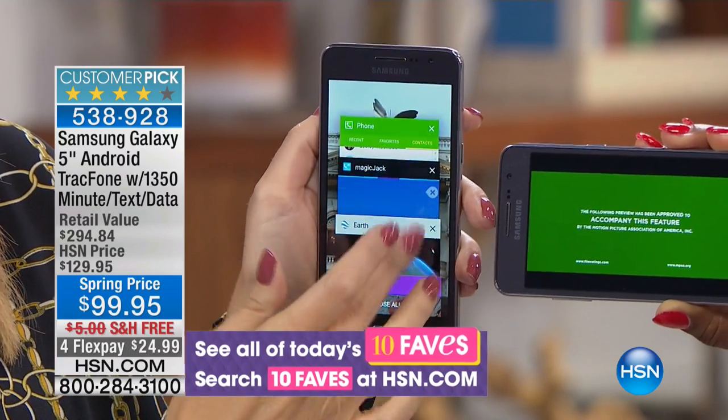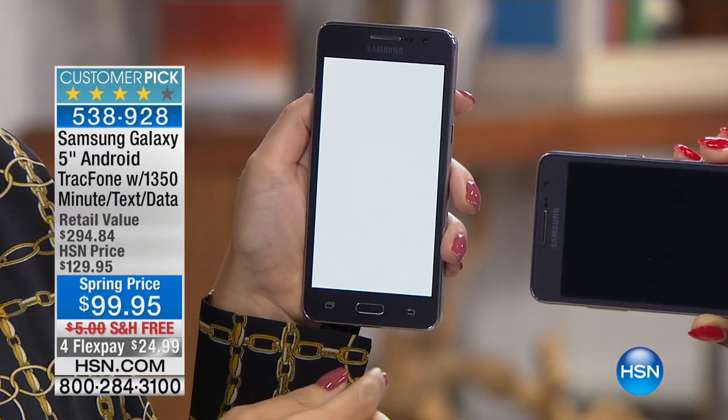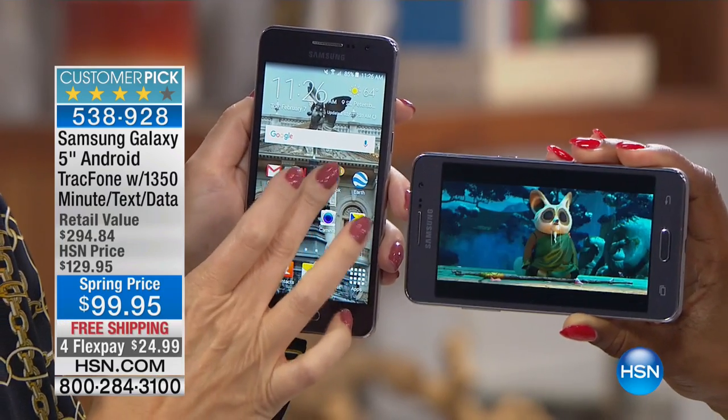We are showcasing one of the best phones that we offer. This is a phone that automatically comes with 1,350 minutes. Let's get to the nitty gritty.